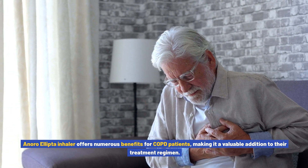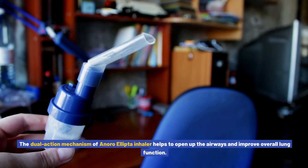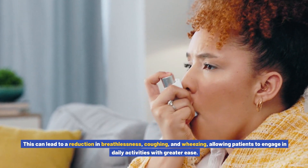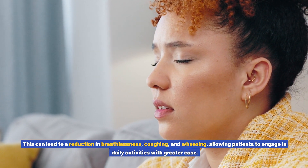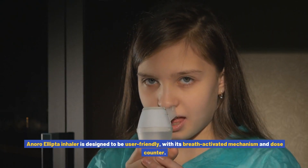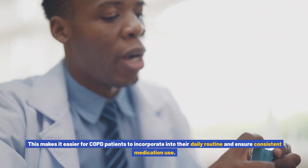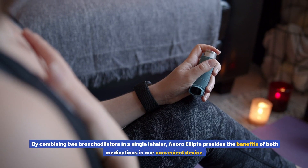Anoro Ellipto inhaler offers numerous benefits for COPD patients, making it a valuable addition to their treatment regimen. The dual action mechanism helps to open up the airways and improve overall lung function, leading to a reduction in breathlessness, coughing, and wheezing — allowing patients to engage in daily activities with greater ease. The inhaler is designed to be user-friendly, with its breath-activated mechanism and dose counter making it easier for COPD patients to incorporate into their daily routine and ensure consistent medication use.